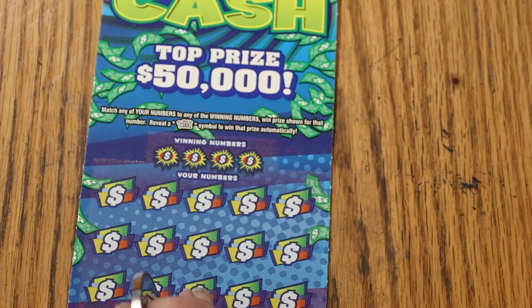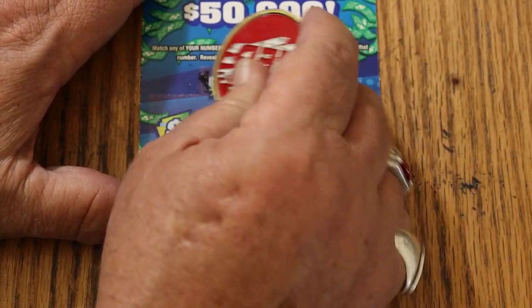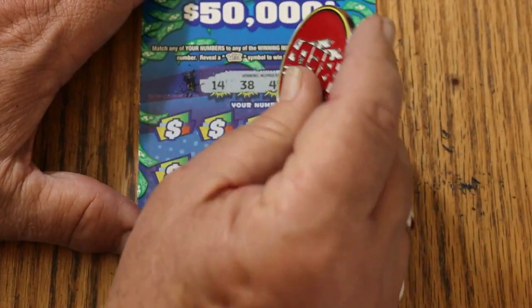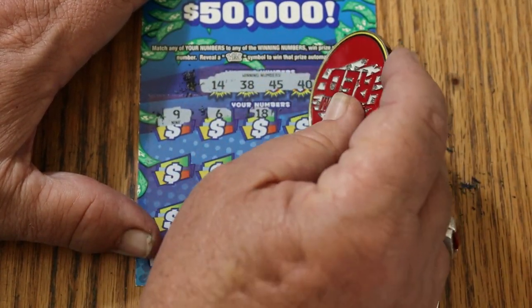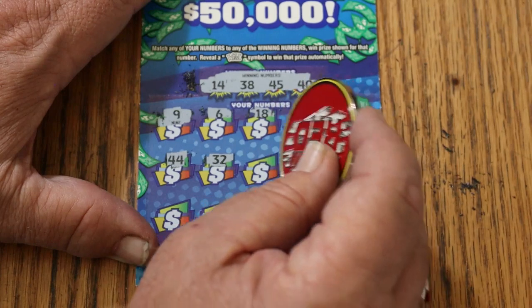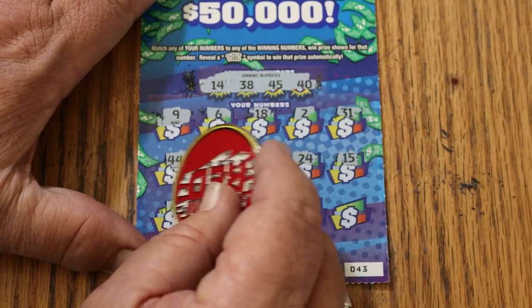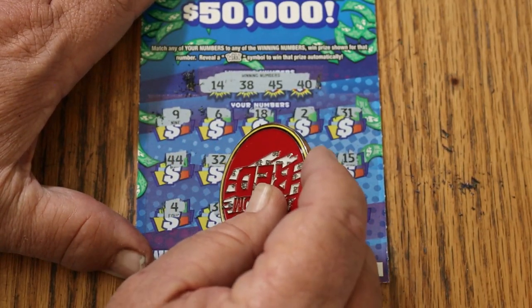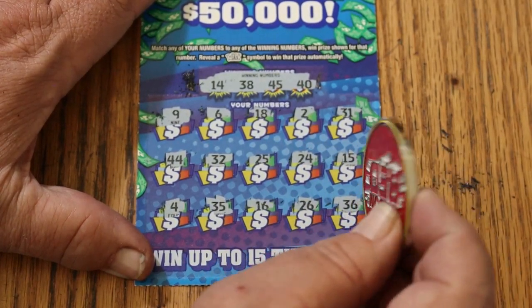Ticket 43, taking a sip of Diet Coke. Winning numbers: 14, 38, 45, and 40. Numbers: 9, 6, 18, 2, 31, 44 club, Random's 32, 25, 24, my number 15, 4, 35, 16, 26, 36. Nope.